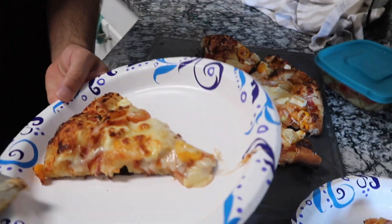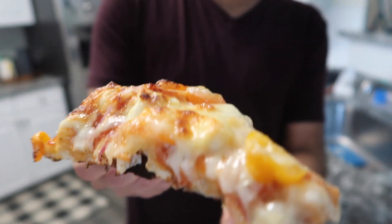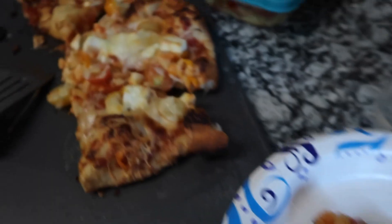Pizzas are served — look at that! We have a mix of mozzarella. Look how crisp the crust is! We also have garlic flakes on top. The pizza is over — we are done eating, we ate like monsters, it's all gone, and now they are leaving.